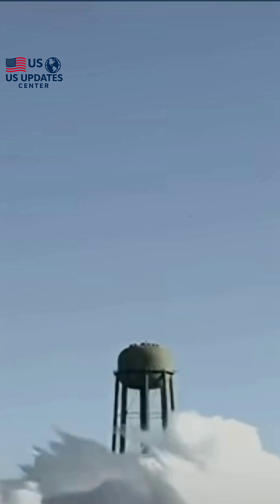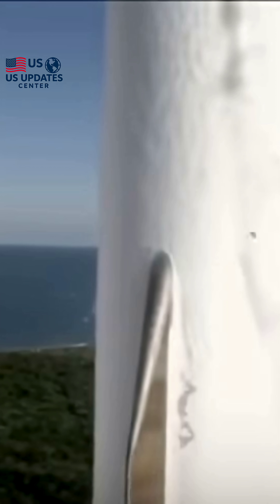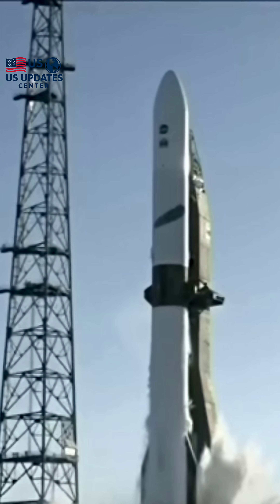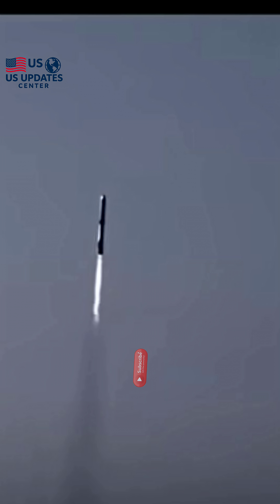The second-stage ignition was confirmed moments after a clean separation, successfully setting the Mars payload on its way. But all eyes quickly turned to the returning first stage — the part Blue Origin plans to reuse. This massive booster had a date with the landing ship, the Jacqueline, stationed 375 miles offshore.